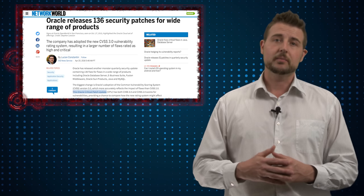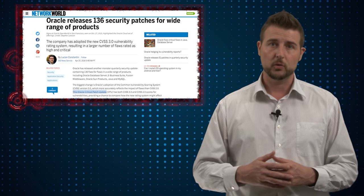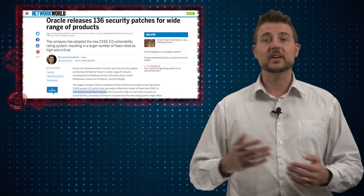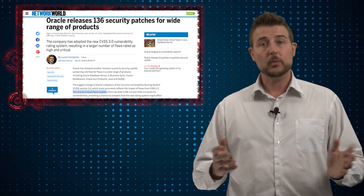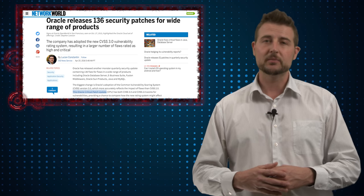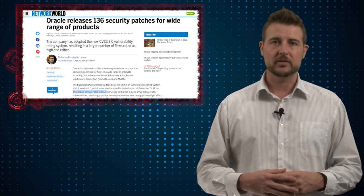In this update Oracle also adopts a new severity rating score. Before they used CVSS 2.0, and now they're moving to CVSS 3.0, which apparently more accurately rates the severity of vulnerabilities. Network World wrote a great article talking about the differences in ratings between CVSS 2.0 and CVSS 3.0, so you may want to check that out as well.